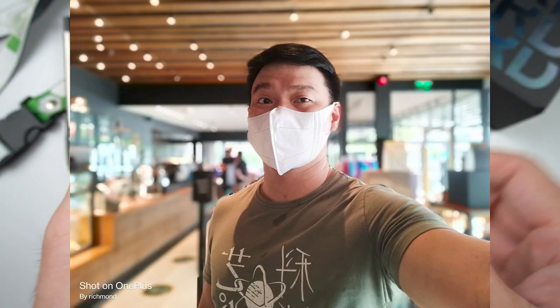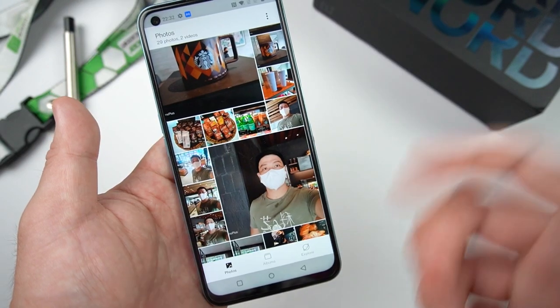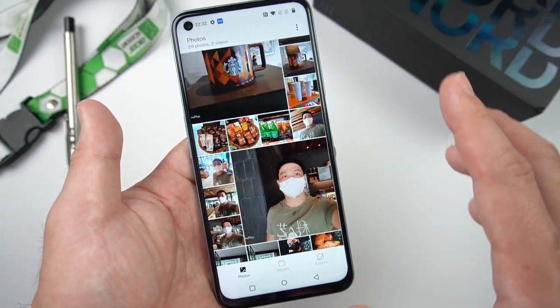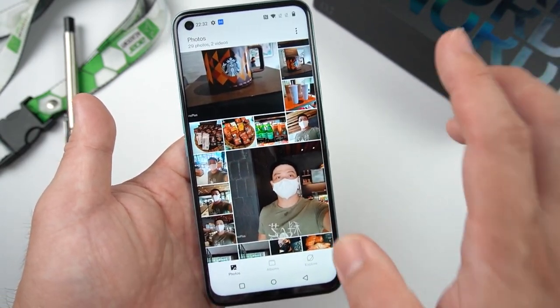I also tried using it on Zoom meetings — it was really nice. The person I was talking to commented on how good the camera resolution was during the Zoom call. Right now I'm vlogging using the OnePlus Nord CE 2 Lite — this is the resolution you'll get at 1080p 30fps. The same resolution applies whether you're using it for Zoom, vlogging, or Viber video chat.